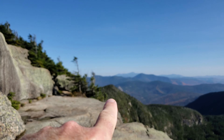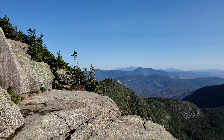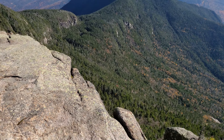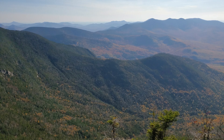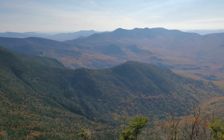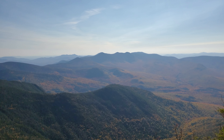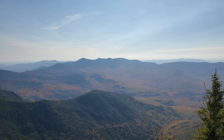This peak right here, this little one, is East Osceola, and there's a drone over here kind of close to it, getting a lot of color. It's unfortunate it's a little bit hazy, but you can probably see the reds and the oranges and the yellows in there. They're more on the distant hills than on the near one.